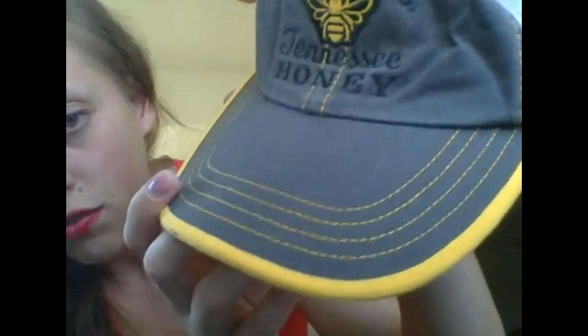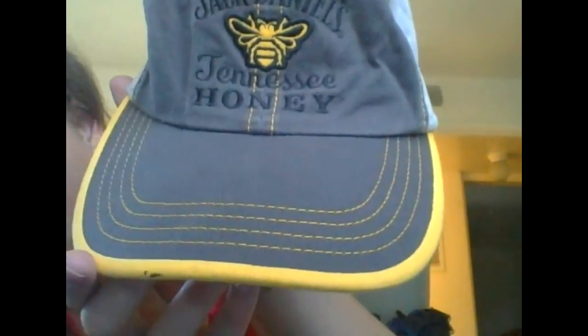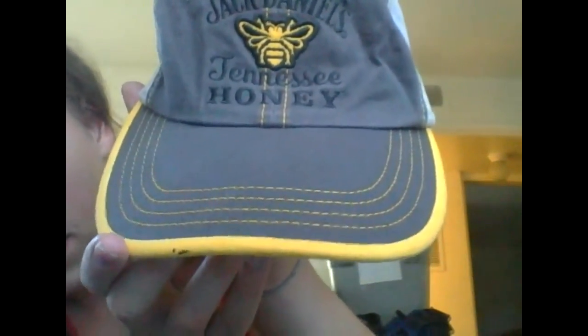The last piece I wanted to highlight is this Jack Daniel's hat — a little dusty but that's okay. It's a Jack Daniel's Tennessee Honey Whiskey hat, yellow on the underside and gray on top with a little bumblebee in the center. Really cool, especially if you're a Jack Daniel's fan.